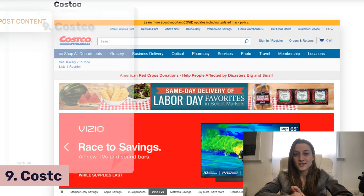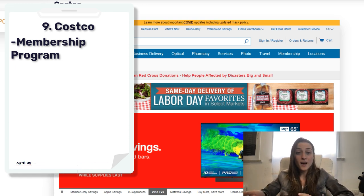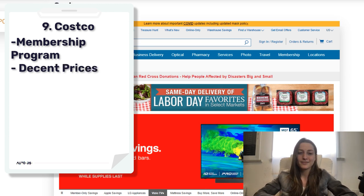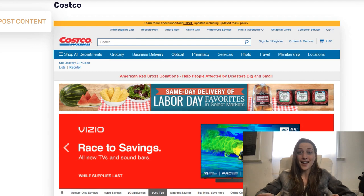Next we've got Costco. Costco is really great because they have a membership program — that's where they rely on most of their proceeds — so when they're offering their products they list them for really decent prices. That makes them a really good supplier to go with, because you get a lot of products to choose from, lots of discounts and deals.